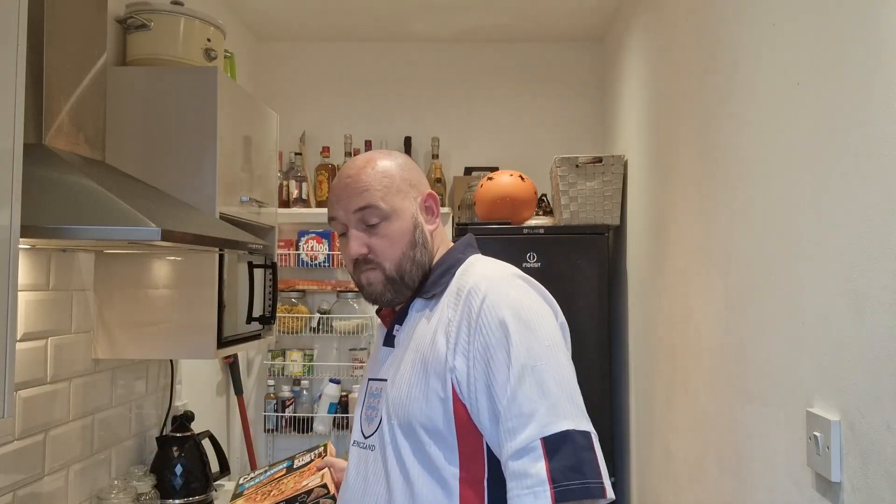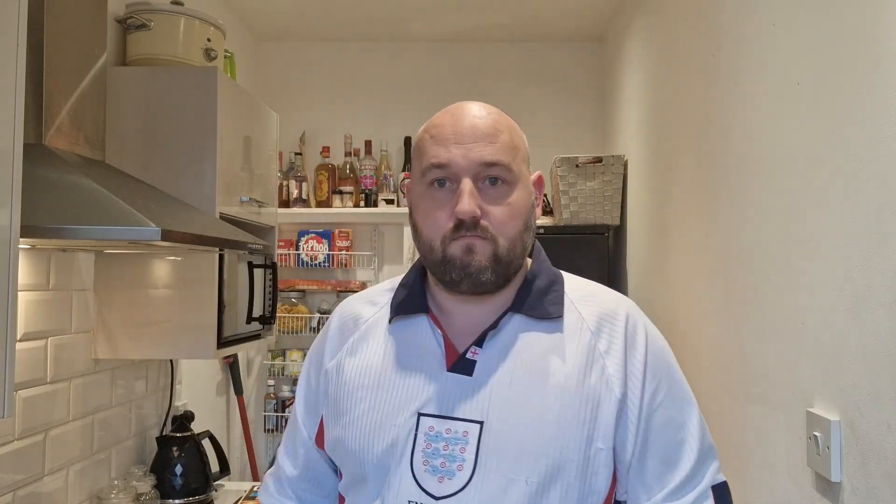I was contemplating reviewing all three in the same video, but me and Dino Daughter — Mrs Dino doesn't eat pizza — won't eat all three at once. So we're better off doing them one at a time. You'll see the others in the future, probably not too long, because they are limited edition so there's no point showing you what they're like when they're no longer available. Let me know in the comments which one's your favourite.